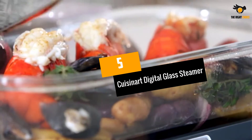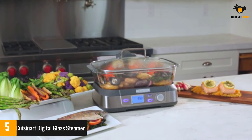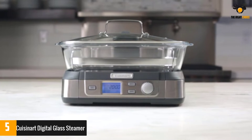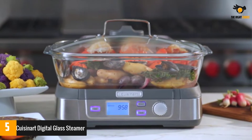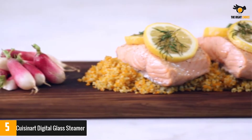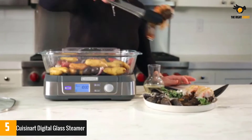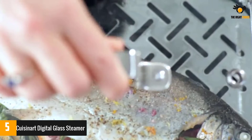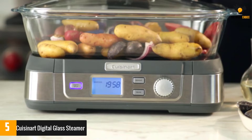Number 5: Cuisinart Digital Glass Steamer. Cuisinart is obviously one of the most notable names in the culinary industry, and this food steamer is certainly one of their finest products. It comes with a large 5-liter cooking pot, so it can easily cook seafood, fish, rice, chicken, poultry items, vegetables, and other items with absolute ease for the entire family.